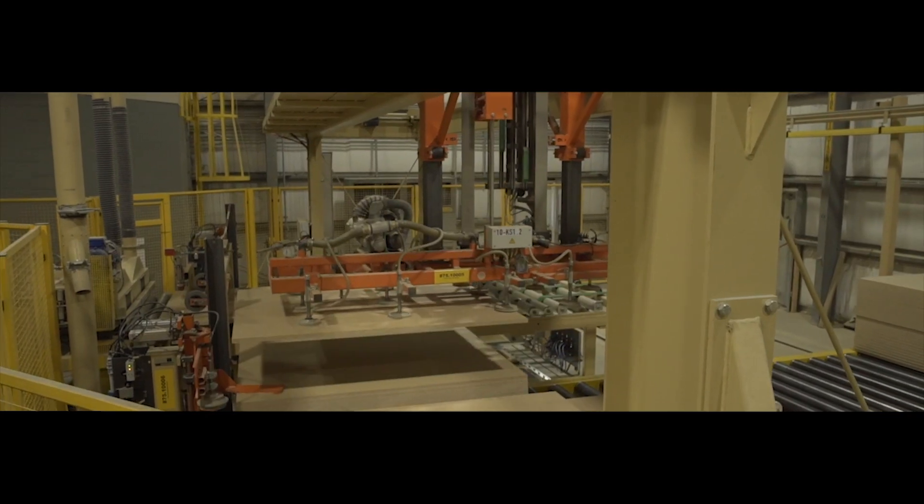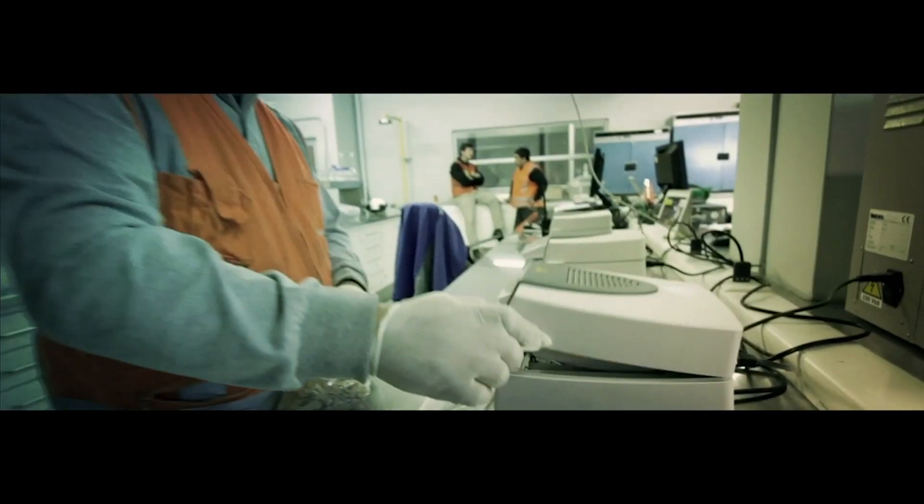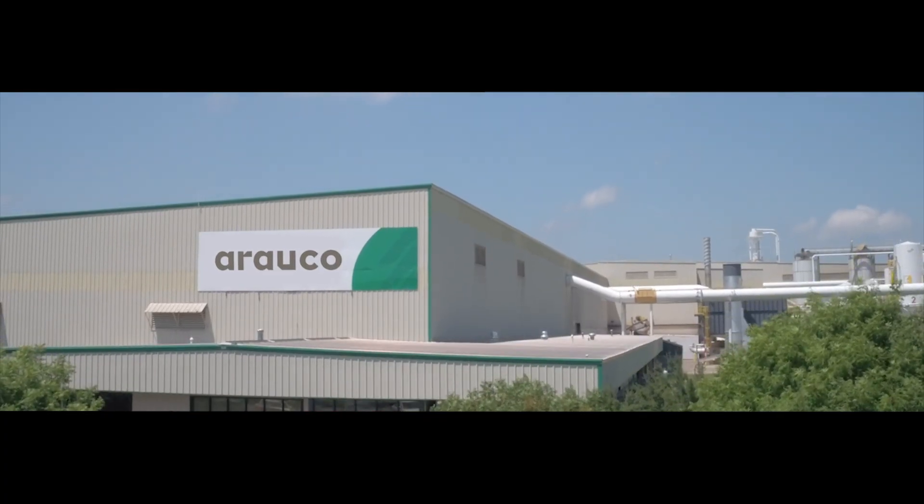Innovation, excellence, sustainability, and the constant search to improve people's lives is what drives Arauco.